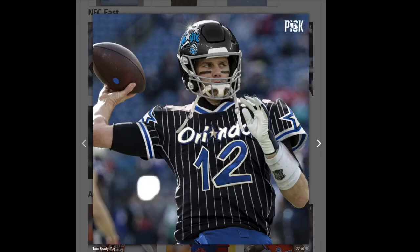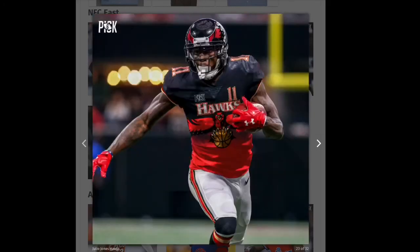Next we have Tom Brady and the Buccaneers who are also using the Orlando Magic. I don't like that one at all — it's just not working. That one's gonna be a red.